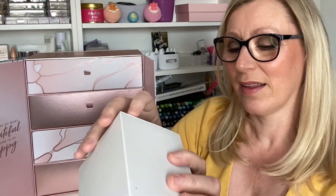The Pixi Glow Mist has dried down so nicely — it's not tacky at all, I really like that. Day Seven is quite a big box again — I don't know how all these fit in here, it is just magic!